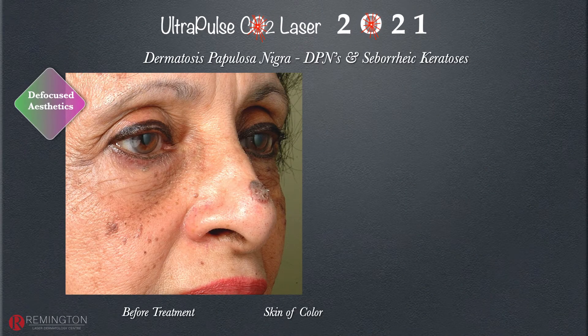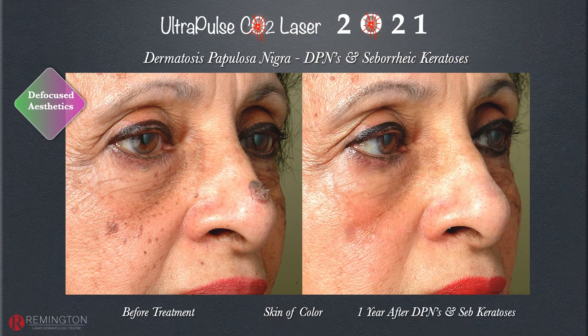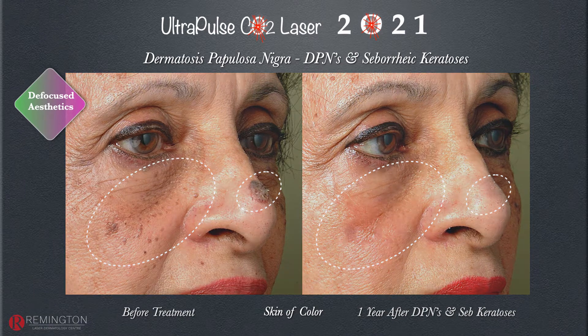For patients with dermatosis papulosa nigra, which is very common in skin of color patients, liquid nitrogen is not a good idea because pigment changes are often unwanted, and cautery is not ideal either. Gentle ultrapulse CO2 laser is ideal. I'll do a test area first, then vaporize the lesions and feather out the edges, as demonstrated with the back lesion.